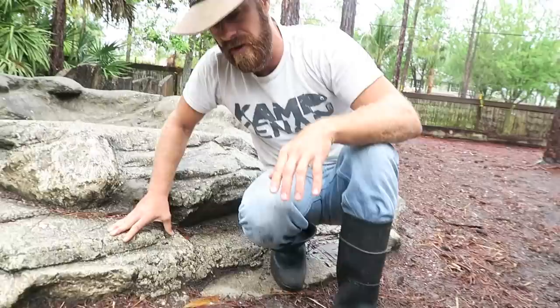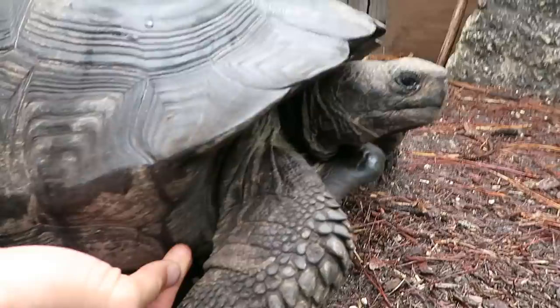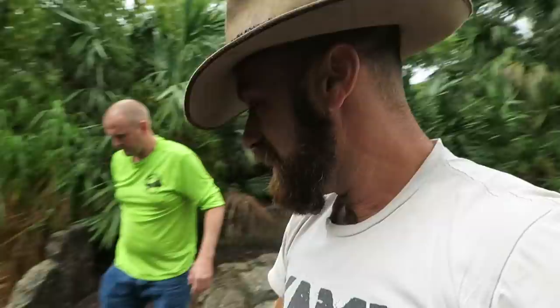That's just part of the maintenance — it's what I do as a tortoise dad. But you can see now, if you look right under this leg, some of the skin is just naturally shedding off. That's really how they do it. As tortoises grow, some of the loose skin will shed off. And the shell itself just continues to grow.